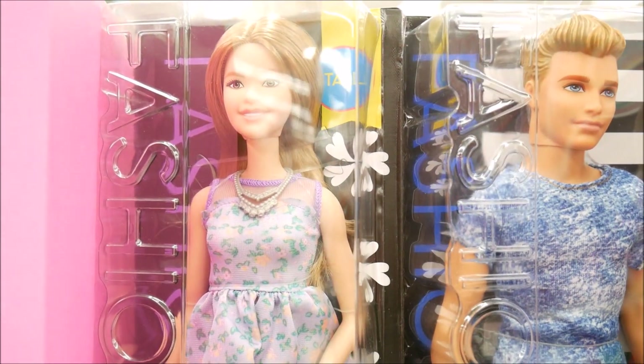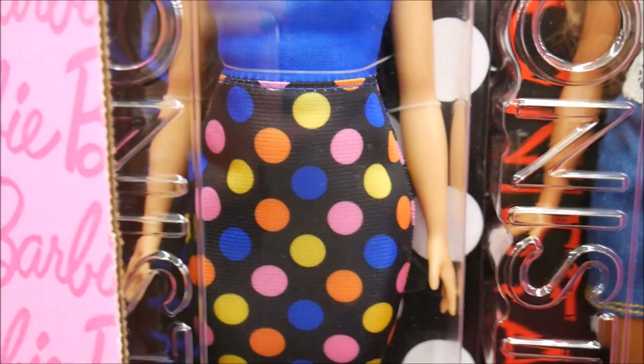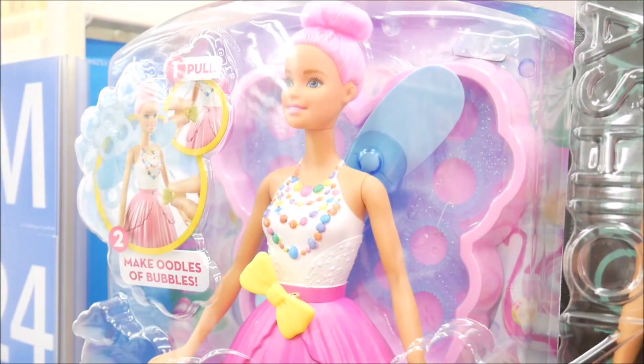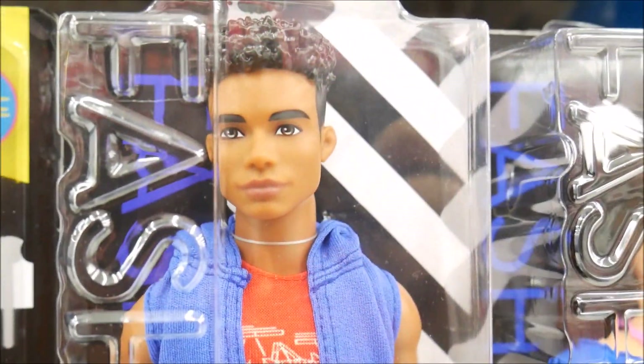Her face is new - look at this! I like a curvy Barbie. She's really cute, she looks like a cupcake to me. She's really pretty. I'll get this one. Look at the boy ones - he's different!